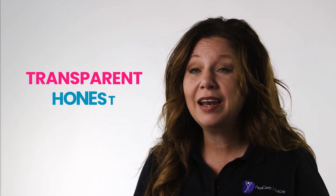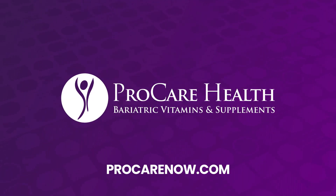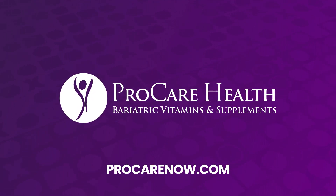At ProCare we are committed to being transparent and honest with our customers. We don't just tell you our products are safe and high quality — we show you. Visit our website for a selection of safe and high-quality vitamins.